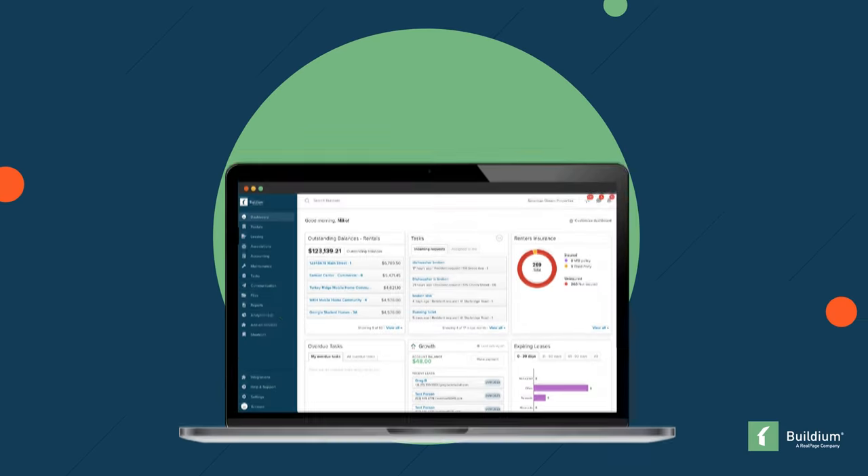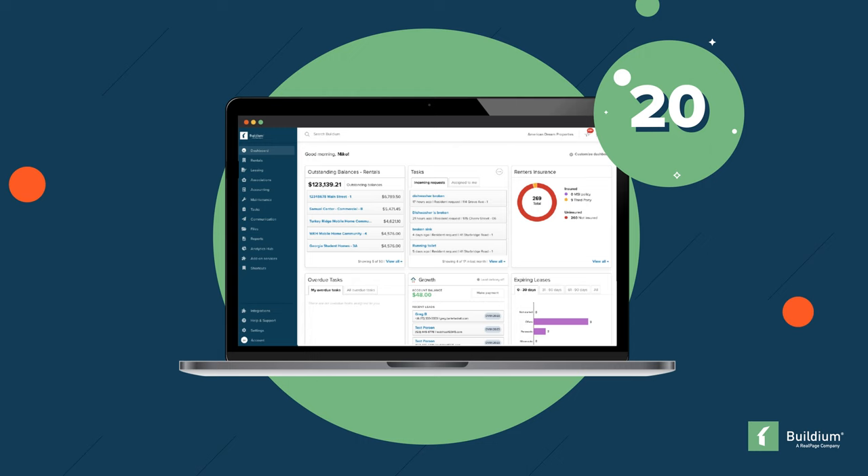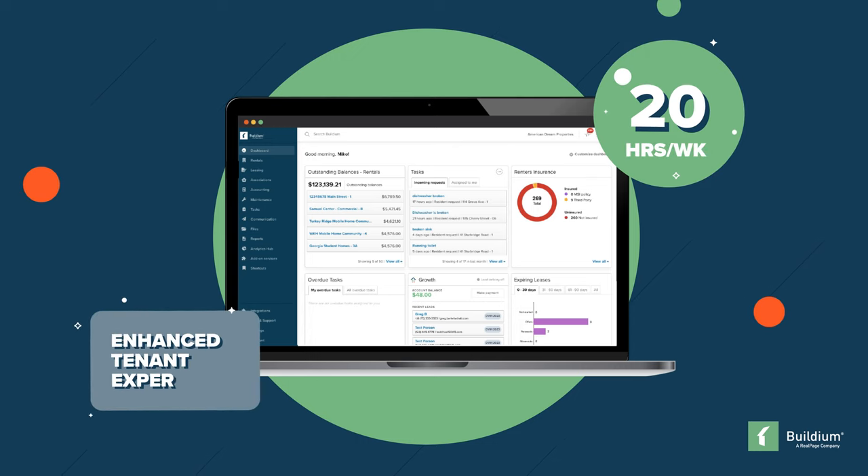In this case study, we'll explore how Buildium saved Presidio Property Management 20 hours a week and enhanced the tenant experience.